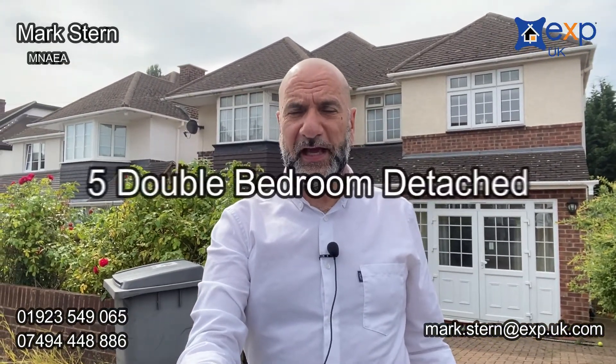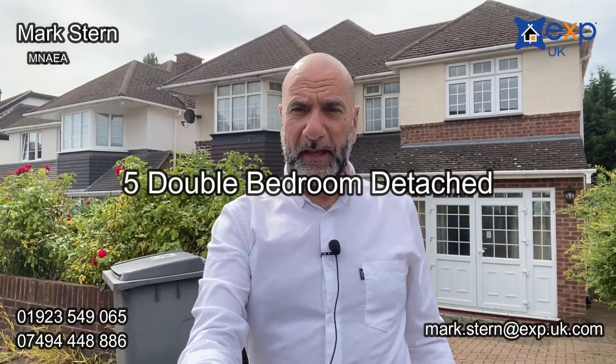I'm bringing to market right now this five-bedroom detached house on Hamilton Road in Cockfosters. The property is a great size just from the outside. One thing I've really noticed about Hamilton Road is it's made up mainly of bungalows and some semi-detached houses — in fact there are only three detached homes, this being one of them. So you really do have an opportunity here for an exceptional house on a fantastic road.